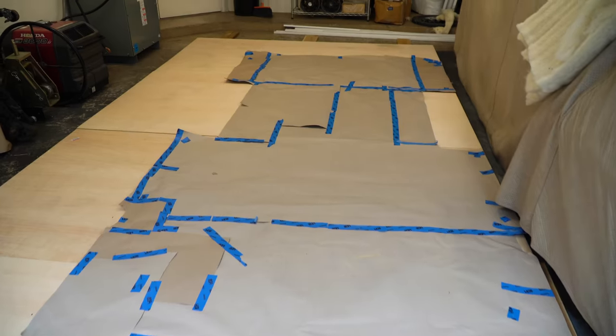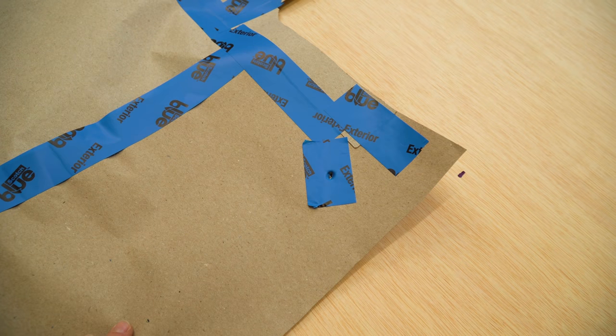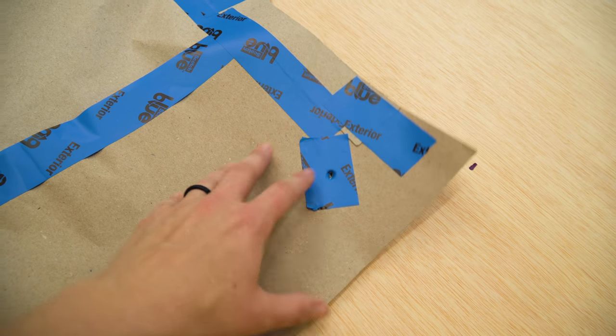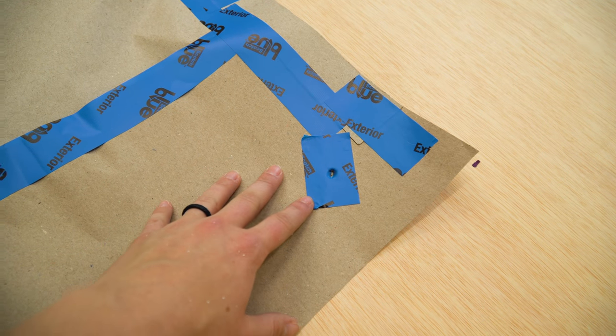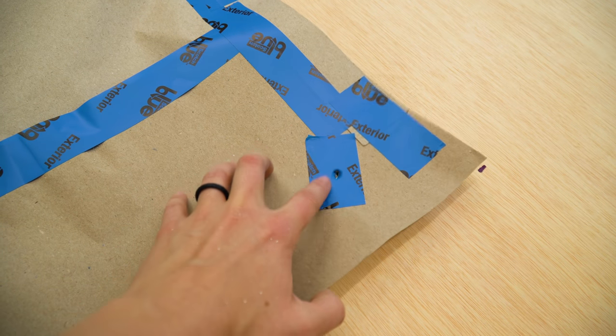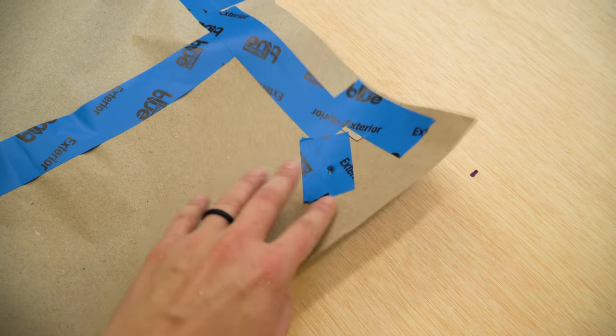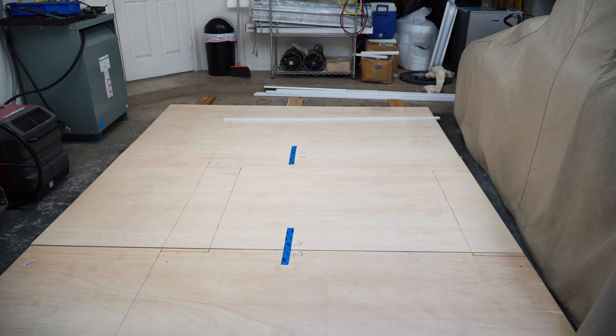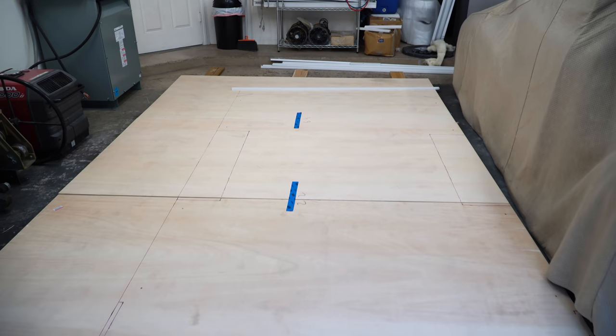Then we'll start tracing and cutting the plywood out. If you remember those cargo rings I took out the other day — we're going to use those existing holes to screw the subfloor down into the van so we don't have to drill any new ones. We used a pencil to poke through the template into where those holes are so we know where to drill. Now we've marked all the cuts we need to make on the plywood.